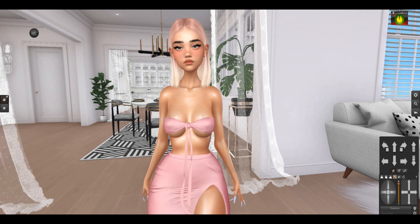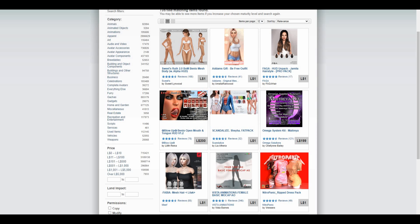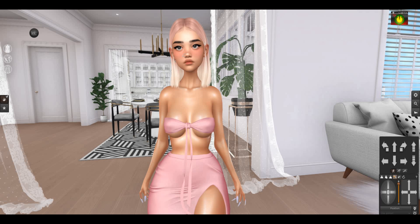Hey guys, welcome back to my new video. In this video I'm gonna make a part 2 of rating items on the marketplace that are just one Linden. I already made a part 1 so you can check it out in the description down below. When you go in the marketplace you can see many items for just one Linden. I'm not making this video to mock the creators — it's for entertainment and to help you check if items are good so you don't waste your money even if it's just one Linden. Let's get started with the first one.